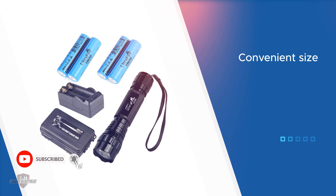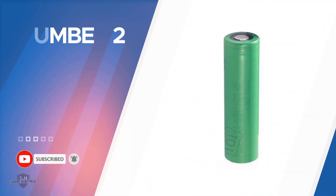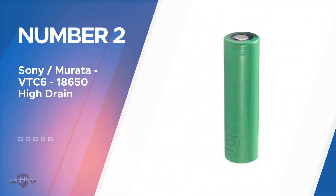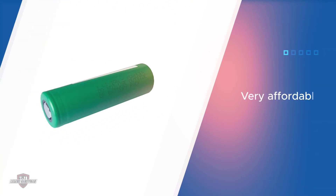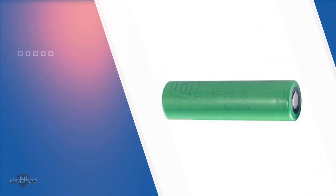Number two: Sony Murata VTC6 18650 high-drain battery. By far the most popular 18650 lithium-ion batteries for vapes are the Sony VTC6 and VTC5. We recently reviewed the Sony VTC5A battery, so we'll compare these two batteries in this video.